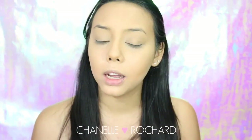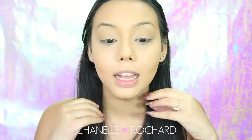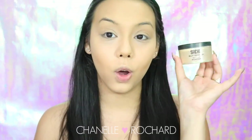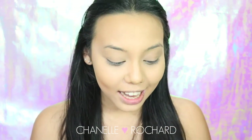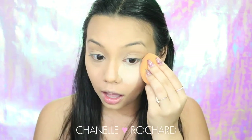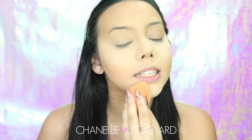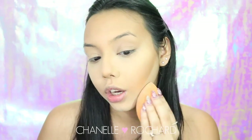For the next step we're going to set the face. Whenever you're using creams or liquids you always want to set them so they don't move - whether you have dry or oily skin, setting really helps ensure the longevity of your makeup. I'm going in with the Sacha Buttercup, setting all the areas where I put highlights and concealer, then using another powder to set the contour area.